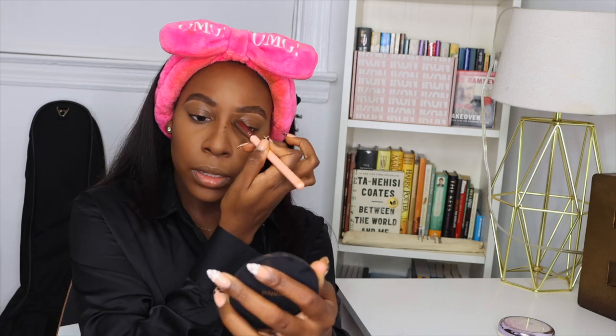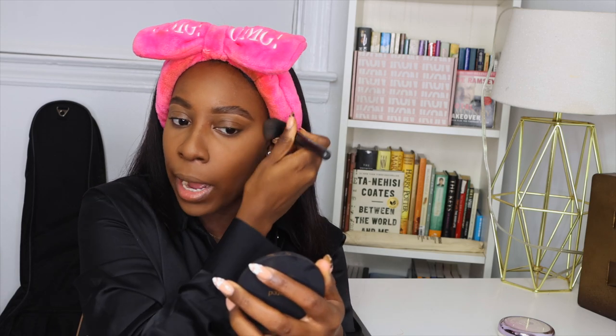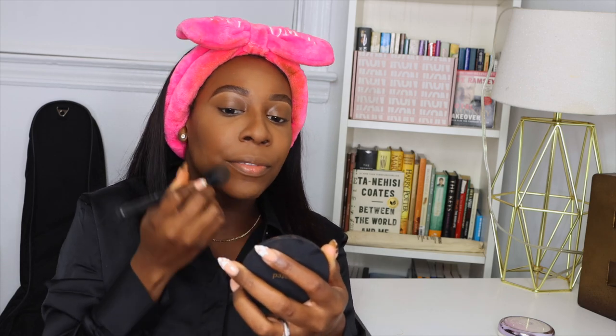I like to go in with this little pointed detail brush and blend in that nose contour. Then I'm going to go in and just blend out any extra powder that's on my face.